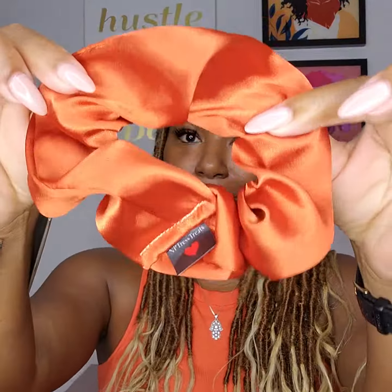MP Dress Treats scrunchies don't cause dents, tangles, creases, or breakage. So when you take your pineapple down or your ponytail down, you won't have dents. You need some MP Dress Treats scrunchies in your life.